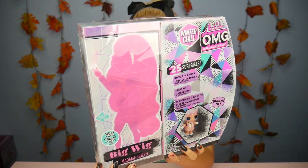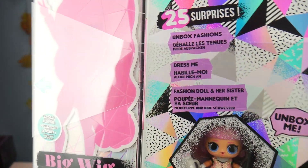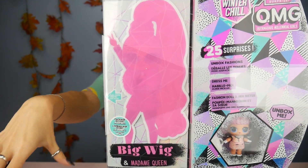Thank you so much MGA for sending me this doll for free to share with you! Bigwig is here and she's here with her little sister Madame Queen. I honestly think Madame Queen is probably my favorite little sis name — I just love that name, it's so cute. And I love the pink because the doll is super pink.